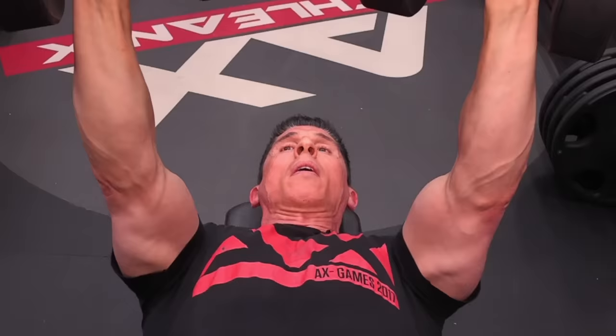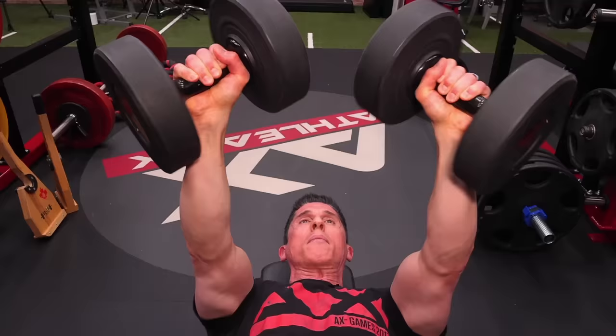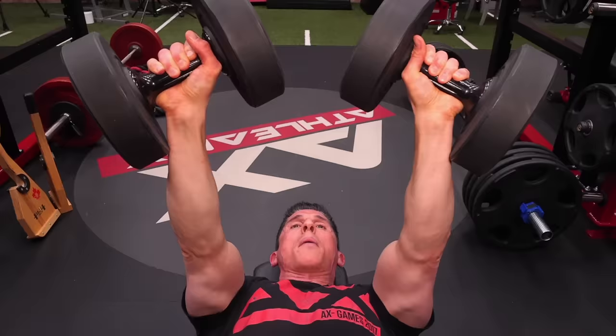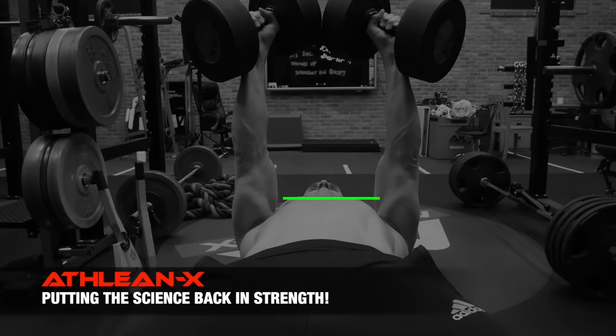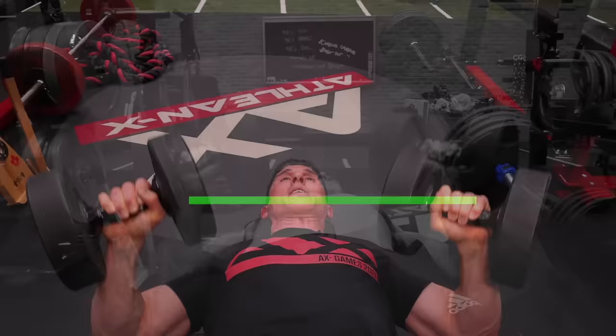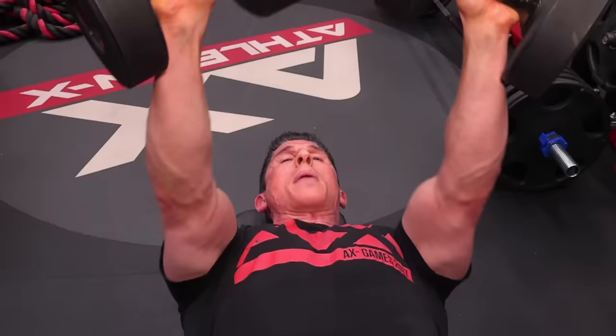There's one other thing we can do with dumbbells. The independent movement in the hands allows me to point the inside portion of my hands — my thumbs — up as I come up. What does that do? It gives me more adduction of the dumbbells as I get to the top. For those of you struggling to build your chest, adduction is your best friend. If I can get my dumbbells pointing a little bit up on the inside at the top, my arms will be able to come closer together, and I'll get a better chest contraction.